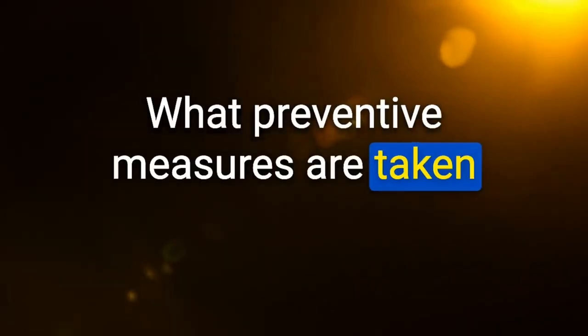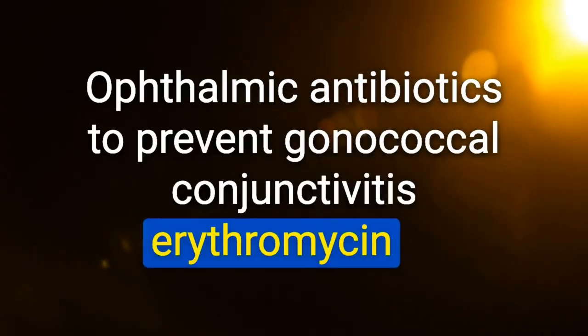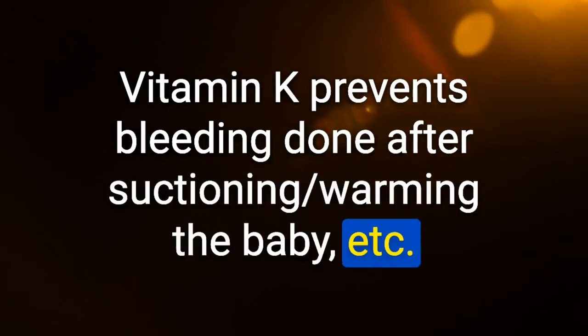Preventive measures directly after birth: (1) ophthalmic antibiotics (erythromycin) to prevent gonococcal conjunctivitis; (2) vitamin K to prevent bleeding — given after suctioning and warming the baby.